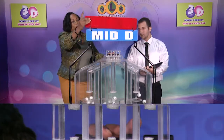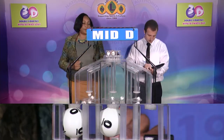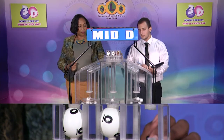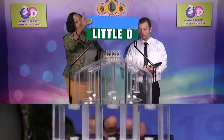Second row is for the Mid D winning number. And that's 0, 0, 0, 0, 2, 2. The Mid D winning number is 0, 0, 2. And our third and final draw is for the Little D winning number.